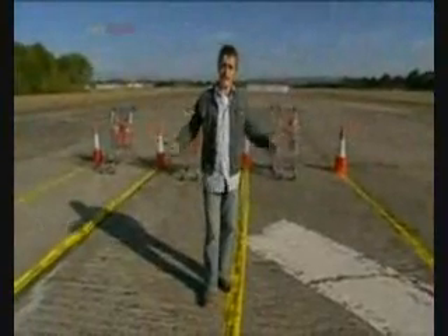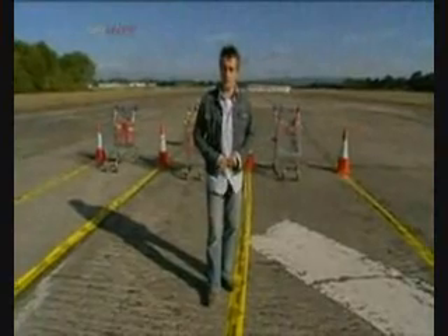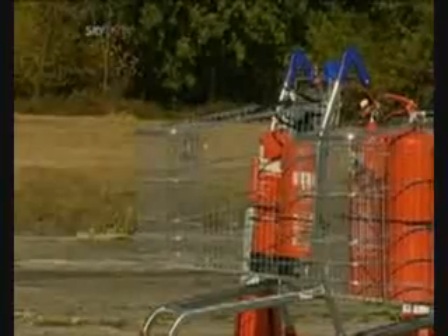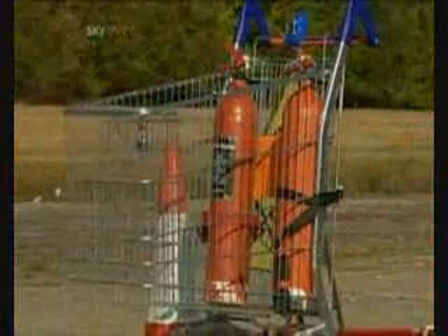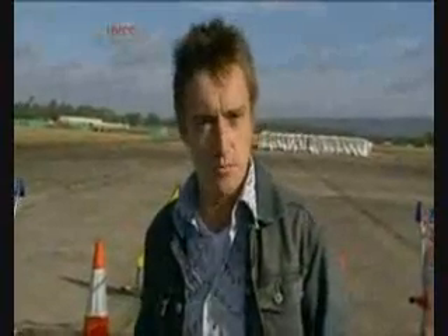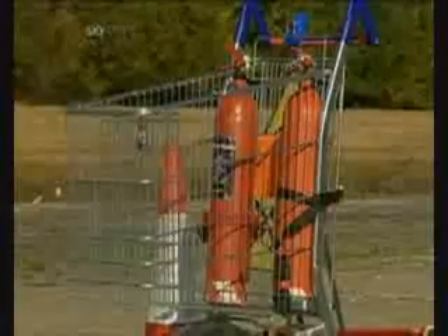Taking our inspiration from jet engines, which provide thrust, we've kitted each of these trolleys out with a different type of extinguisher. Trolley 1 has water, trolley 2 has foam, and trolley 3 has CO2. Our experiment today is to find out which of these engines is going to do the best job of transporting us down this runway. I'm tipping the CO2, so I'll have that one, and the brainiacs can have the other two.